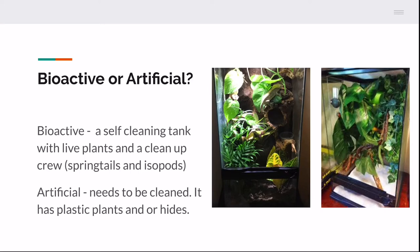With a bioactive tank, the cleanup crew will eat decaying plant matter too. The only work is trimming down plants every once in a while and wiping down the glass from dried water droplets from misting. That's why I personally like bioactive — it's a one-time buy kind of thing. But it really depends on your situation.